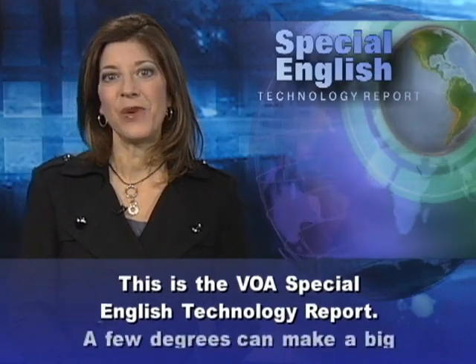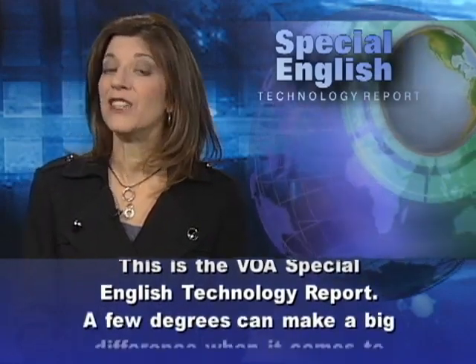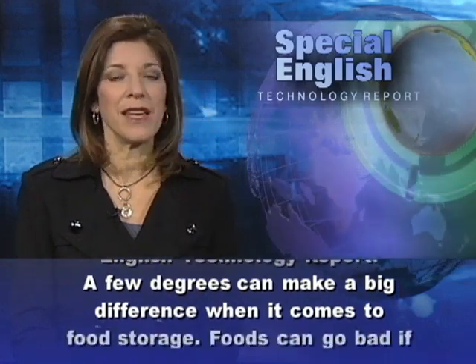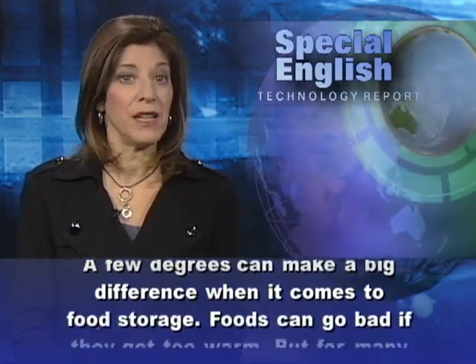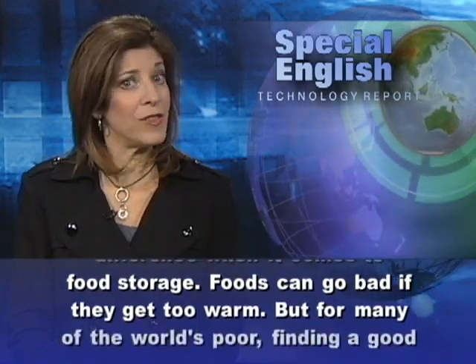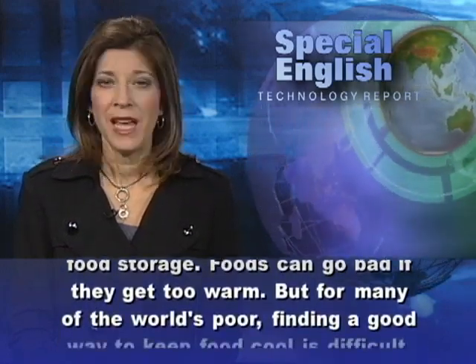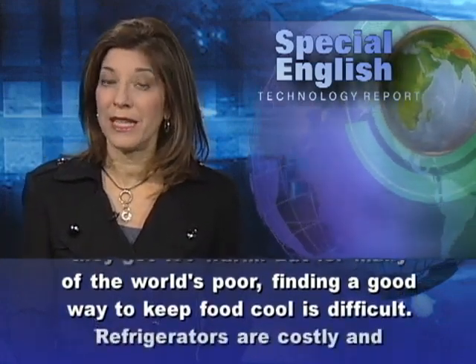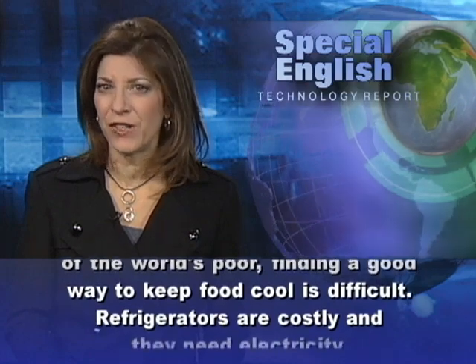This is the VOA Special English Technology Report. A few degrees can make a big difference when it comes to food storage. Foods can go bad if they get too warm. But for many of the world's poor, finding a good way to keep food cool is difficult.